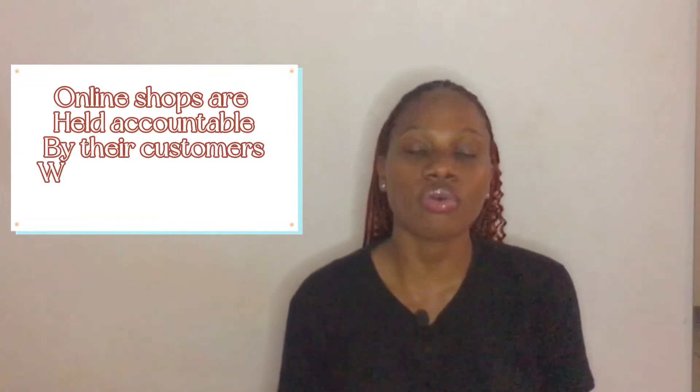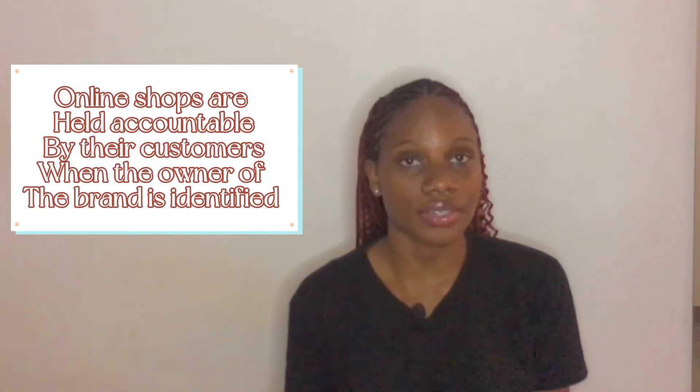Ask yourself: who is running this page? Many legit Instagram vendors always tag themselves — their personal Instagram page is tagged in their bio. Online shops are always held accountable by their customers when there is actually someone who says, 'This is me, I am behind this brand.' So if you cannot locate the owner through their personal Instagram page or on the business page itself, and there is no sign of a human being running that page, there is a hundred percent probability that page is a scam.